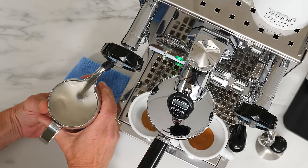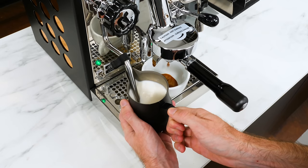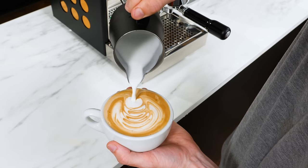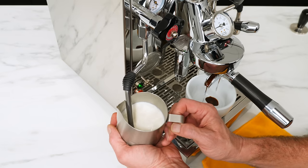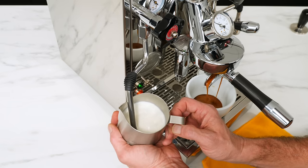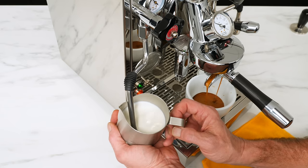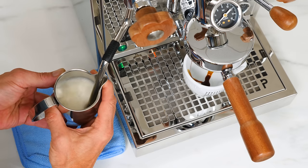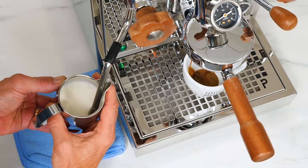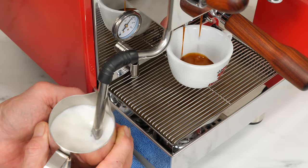Did you get into home espresso with a single boiler machine or appliance grade espresso maker and you're feeling the need for speed? A machine that puts out cafe quality drinks a lot easier and faster? If that's you, an espresso machine with a heat exchange boiler is the sensible investment. Unlike single boiler machines, these can brew and steam at the same time. It's an upgrade in drink quality and a serious workflow improvement. You'll make drinks faster with no wait for a machine to heat up for steaming and no cooling down a boiler afterwards.